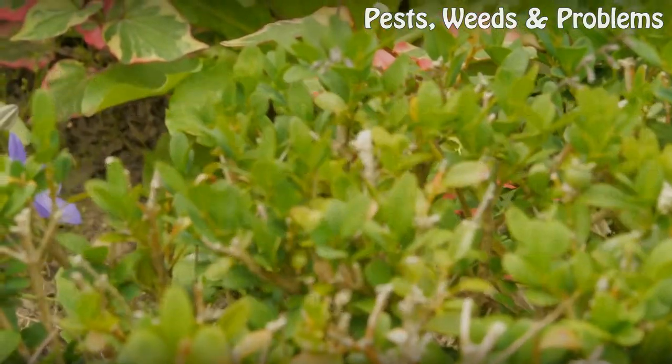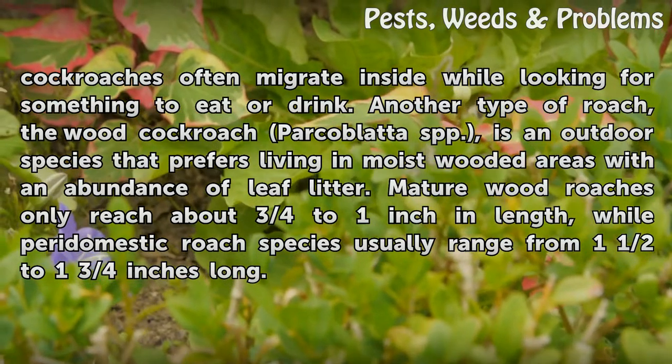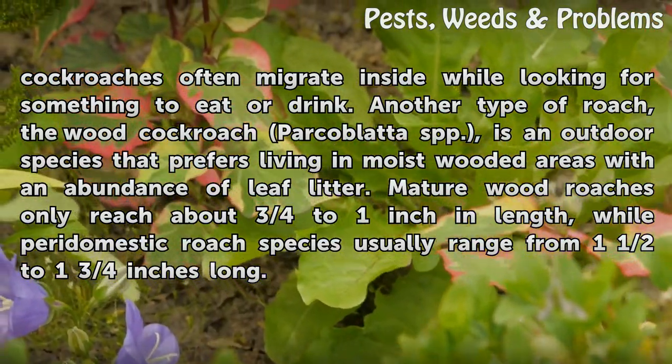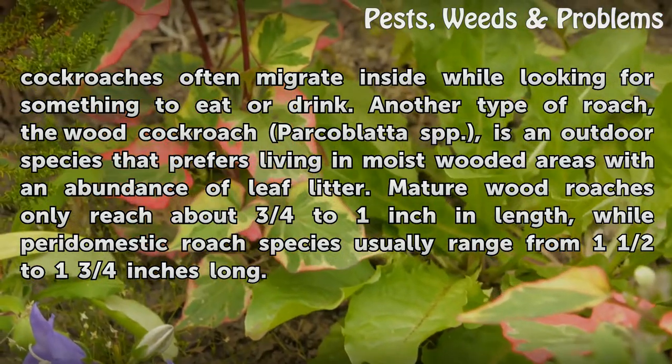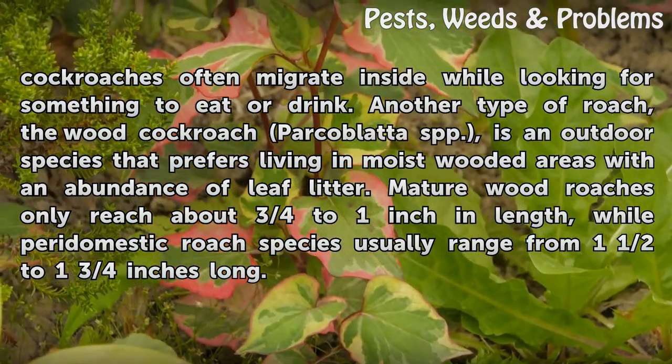Although they prefer living outdoors, peridomestic cockroaches often migrate inside while looking for something to eat or drink. Another type of roach, the wood roach, is an outdoor species that prefers living in moist wooded areas with an abundance of leaf litter.